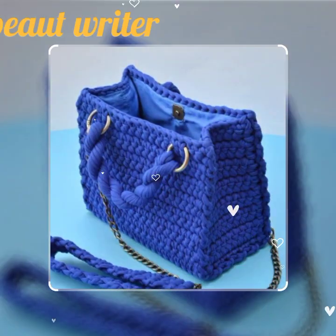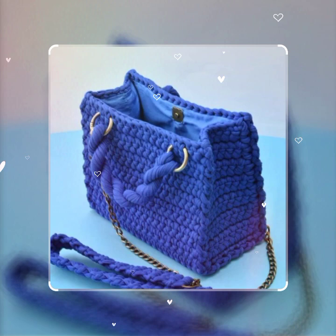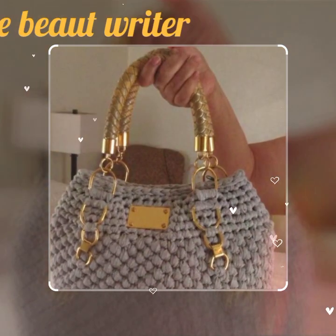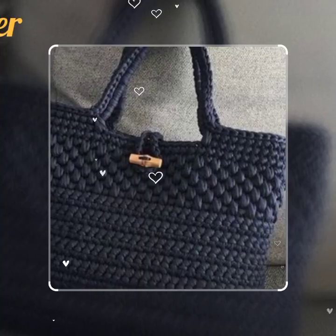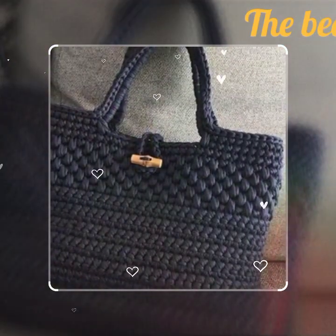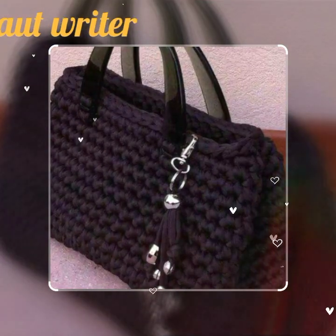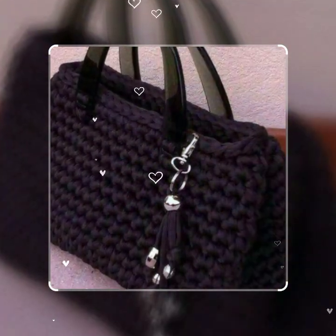Guys, if you are enjoying these beautiful bags, please do like my video. Subscribe to my channel if you have not subscribed yet, and if you have already subscribed, press the bell icon so you will get notifications of all my videos.